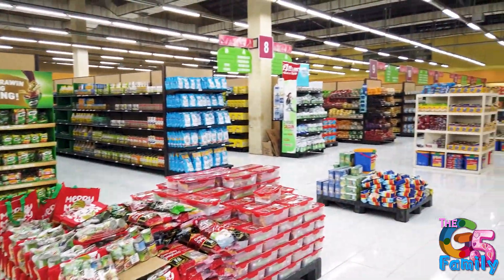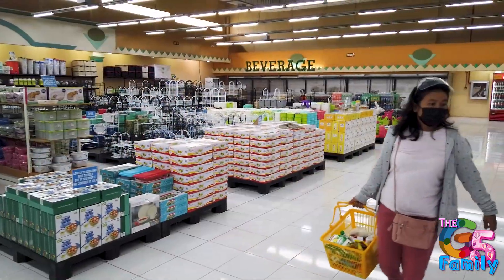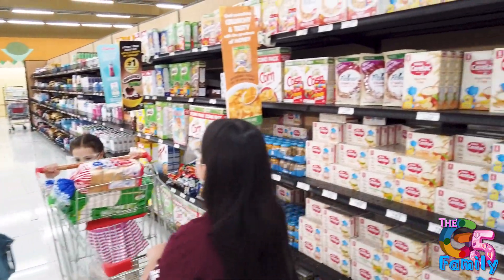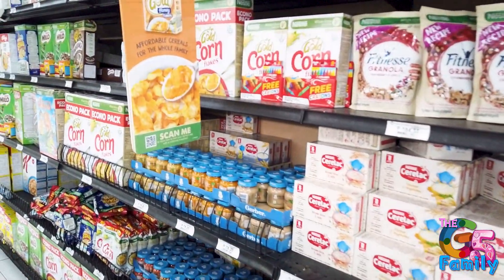They've got their aisle displays — so here you can get kitchenwares and housewares. And then generally the first thing we come to is baby food.